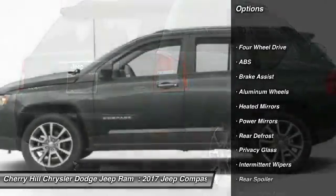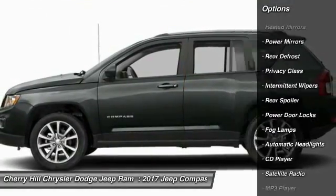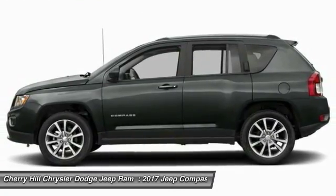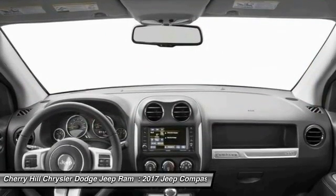Keyless entry, traction control, stability control, anti-lock braking system, steering wheel audio controls, Bluetooth, leather-wrapped steering wheel, aluminum wheels, auto-dimming rear-view mirror, PPO, four-wheel drive.